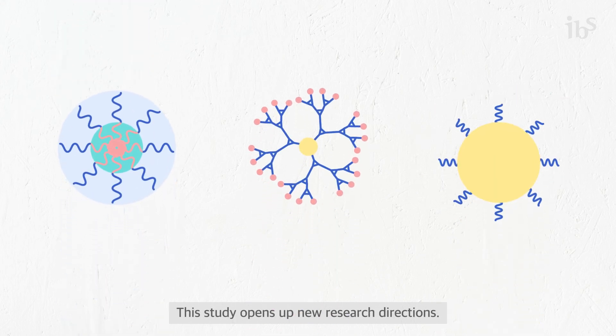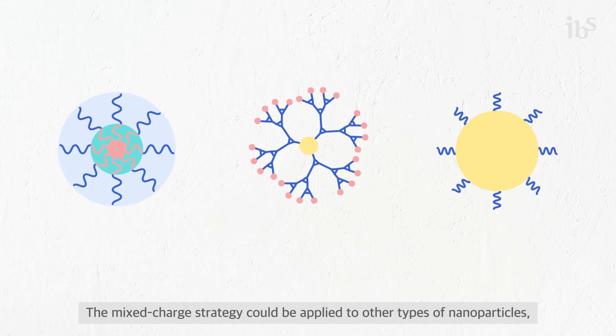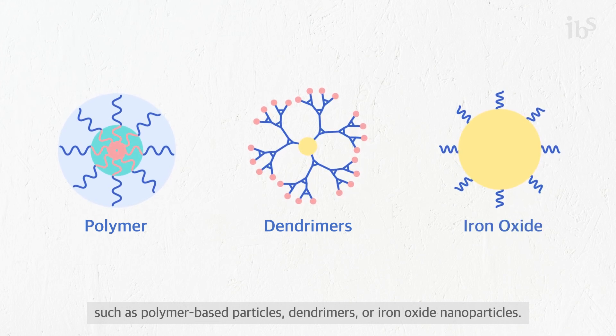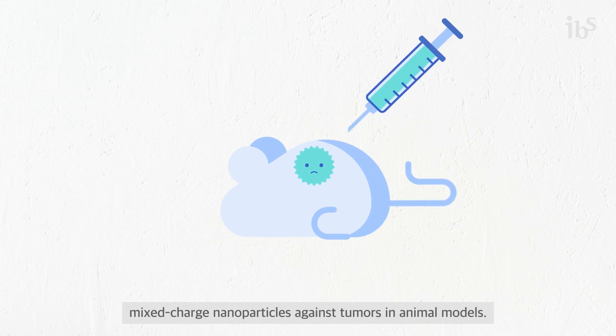This study opens up new research directions. The mixed charge strategy could be applied to other types of nanoparticles, such as polymer-based particles, dendrimers, or iron oxide nanoparticles. Another important step will be testing the effectiveness of mixed charge nanoparticles against tumors in animal models.